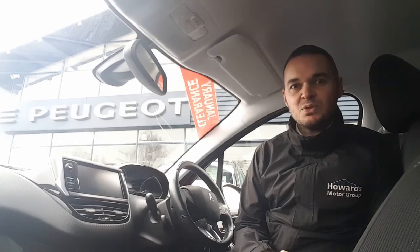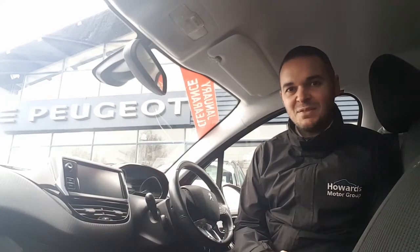On top of this you also get air conditioning, automatic headlights and wipers, and there's cruise control with a speed limiter. So let's have a look around.